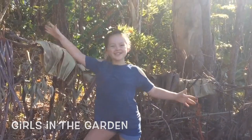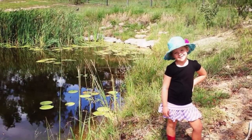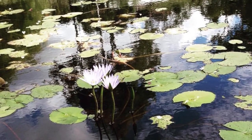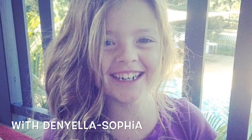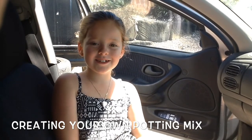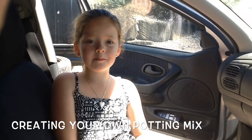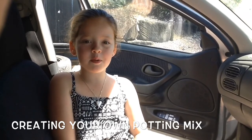Welcome to Girls in the Garden. I'm Daniela Sophia and we have some projects coming up involving potting and planting, so we will be needing to go and get some potting mix.